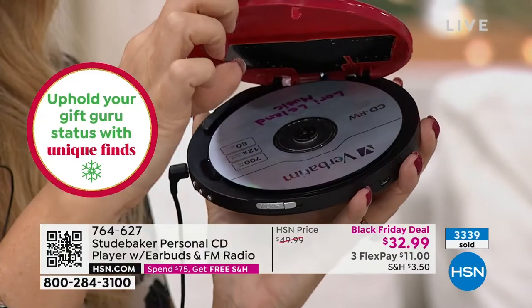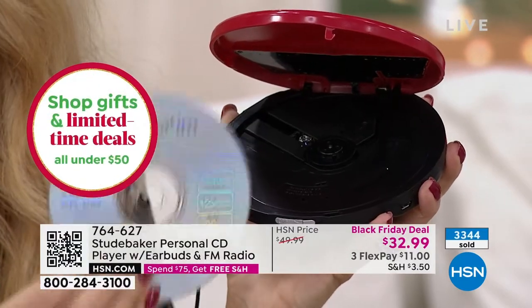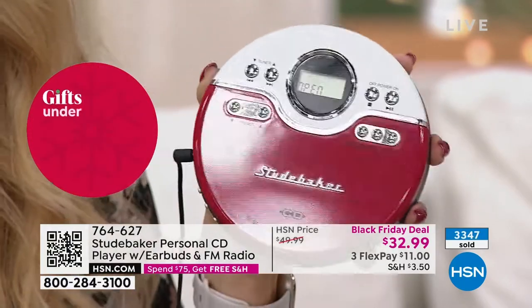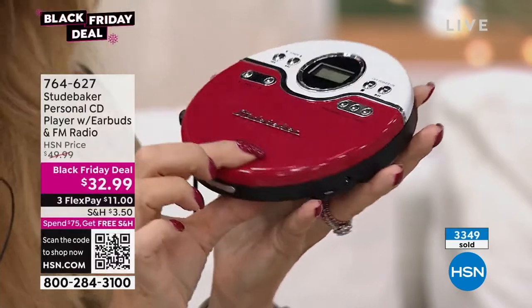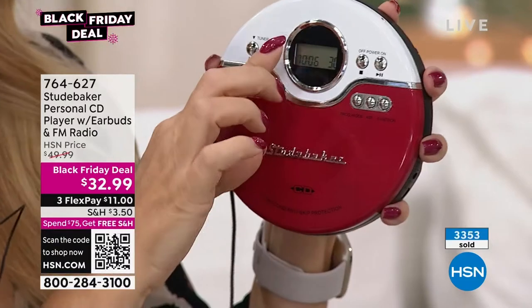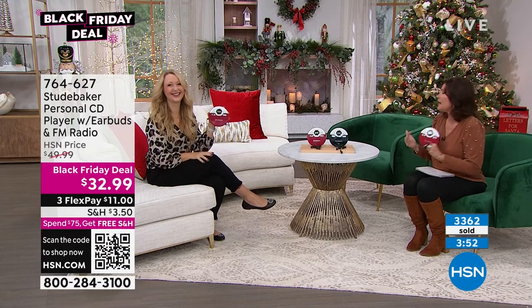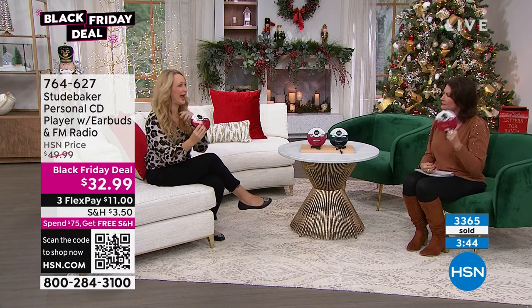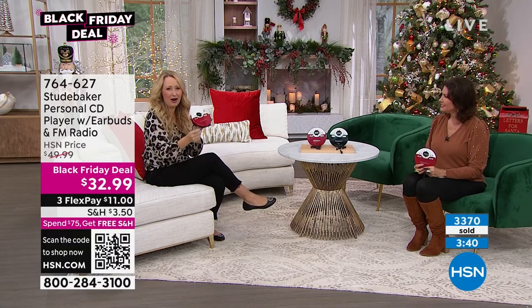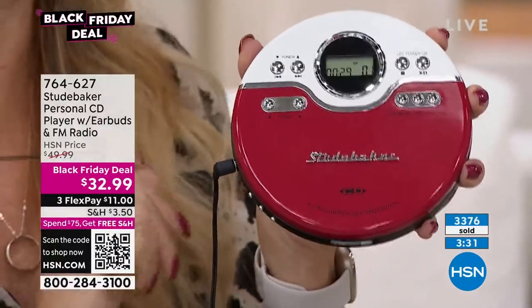For those of us who have so many CDs — I did the math one day on how much I spent and I went, 'Oh my god, I bought a car.' Music is so meaningful. If you want the red, the red is flying — I have 900 left in that red, so please don't wait. Studebaker makes some of our best-selling unique gifts. Nobody's going to be walking around with a CD player styled like this at only five ounces — super stylish, super lightweight, incredibly portable. And most of my holiday music is on CD.